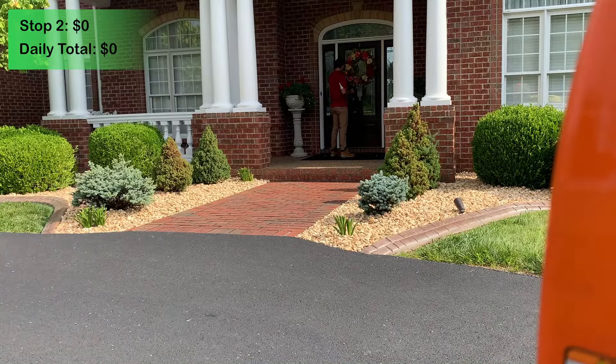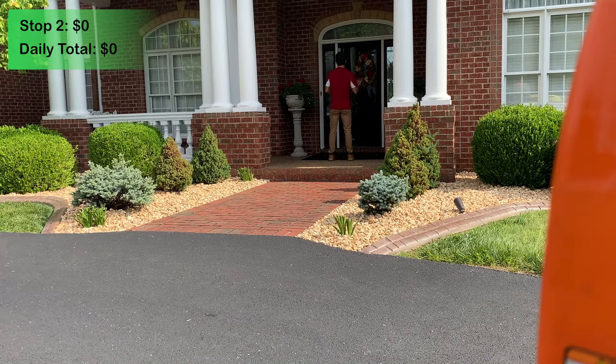The next stop — drum roll please — is another zero dollar stop. Our company gives out these little coupons, and this customer has one. Today's service is a free mosquito spray for them. I'm about to go talk to them and get it done. Hello, good morning, Miss Borders — it's Daniel. I'm here to do the mosquito service. It says you have a free coupon for that. She says she trusts us and to go ahead and get started.